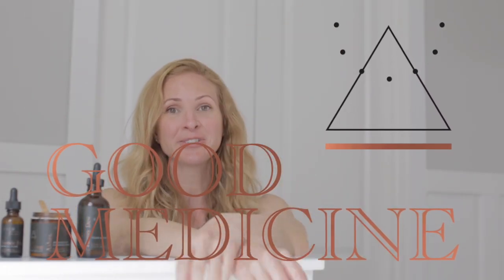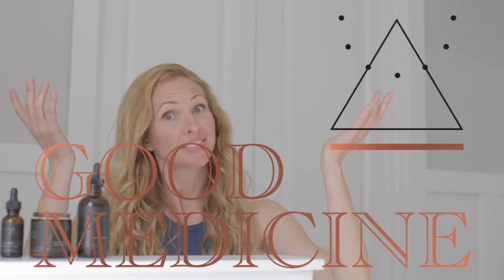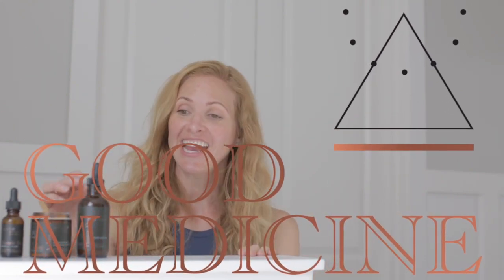Hey guys, I'm Allie with Good Medicine Beauty Lab and this is my bathroom. Today I am going to talk to you guys about our Honeydew Youth Nectar. Let me show you what it looks like first.